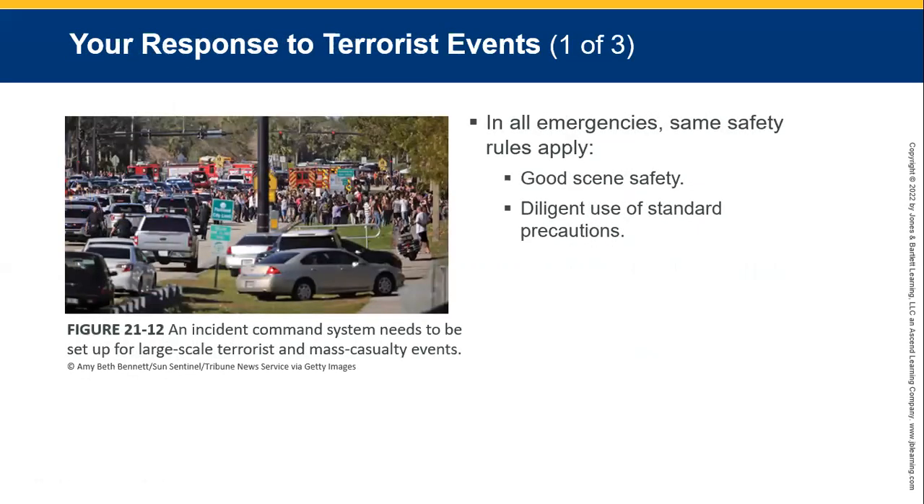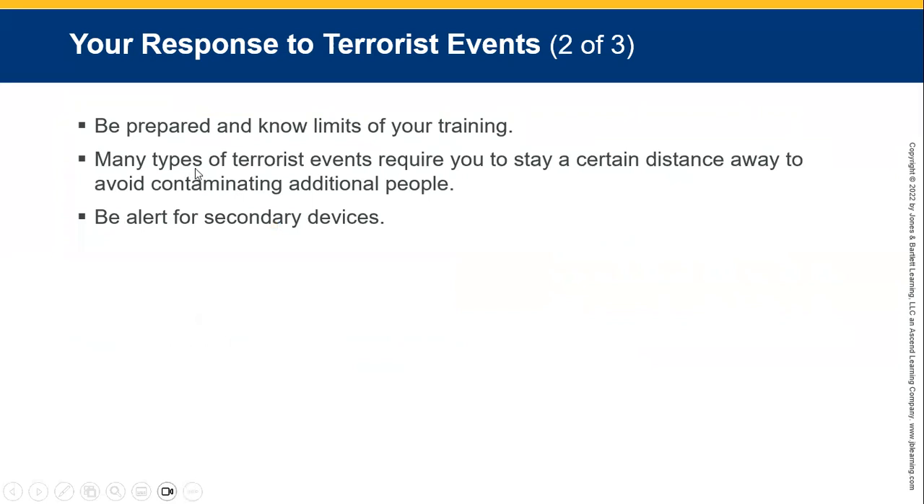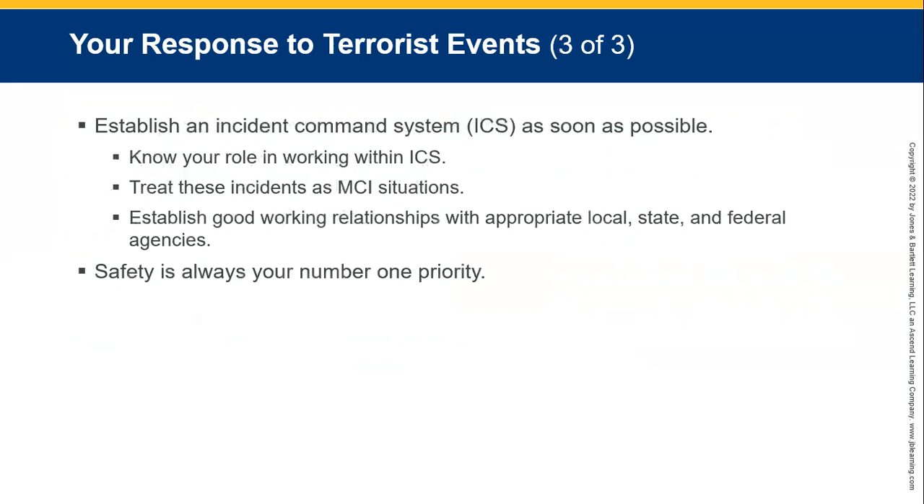In any response to terrorist events, treat all emergencies the same way. Keep your own safety — good scene safety, diligent standard precautions, and a thorough scene survey. Make good notes as to what backup you would require. Know your limits. Keep a lookout for secondary devices, especially where there's been a bomb, explosion, or mass casualty incident where you suspect foul play. Establish an incident command center or JOC — a Joint Operations Center or Venue Operations Center. Know your role within the center, treat the incident as a mass casualty situation, establish a good working relationship with local agencies, and remember safety is always your number one priority.